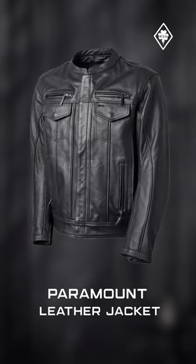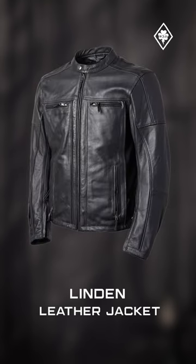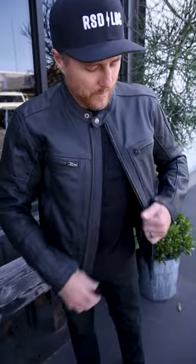We have two leather pieces that I think are great convertible jackets. They're two-in-ones, meaning that they're a warm weather jacket for the wintertime, and when you get into the summer riding season, you can take this jacket and pull the liner out of it.